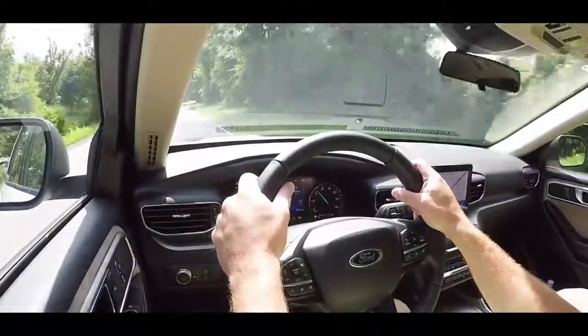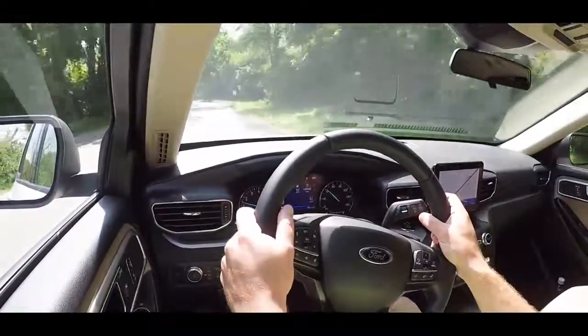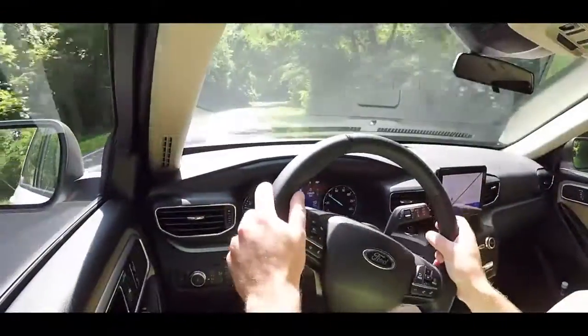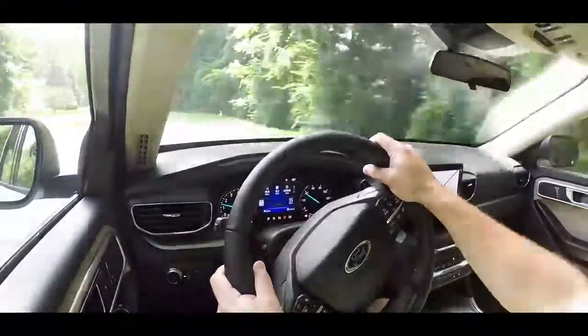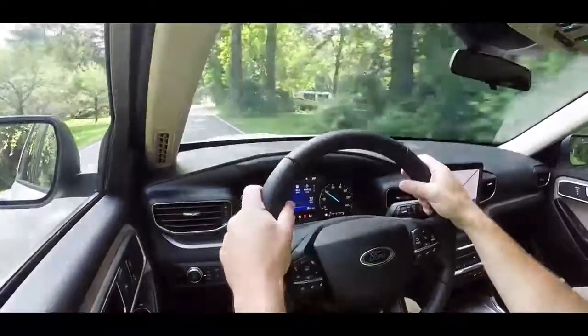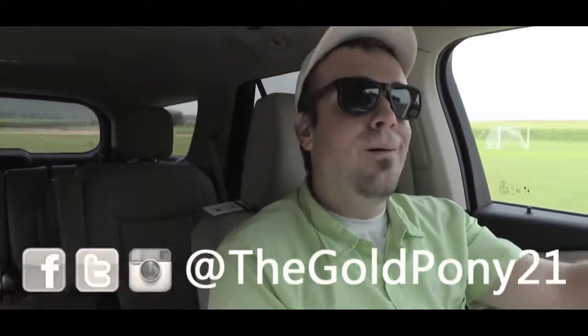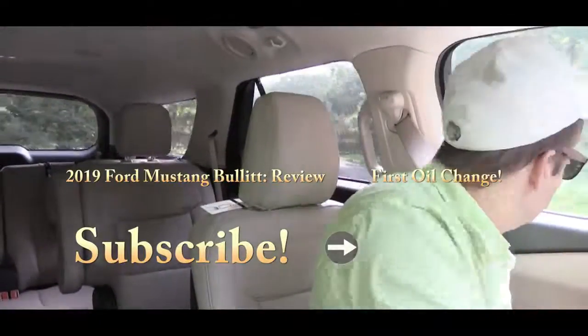Perhaps the best part about the 2020 Explorer is something called Ford Co-Pilot360. It comes standard on the Limited trim level and up, and is available as an option on the XLT — which we do have today. With this system you get adaptive cruise control with stop-and-go, a lane centering system, speed sign recognition, evasive steering assist, blind spot information system, autonomous emergency braking, and automatic high beams. That is about it for this one — thank you so much for watching, be sure to like and subscribe, and I'll see you in the next video.